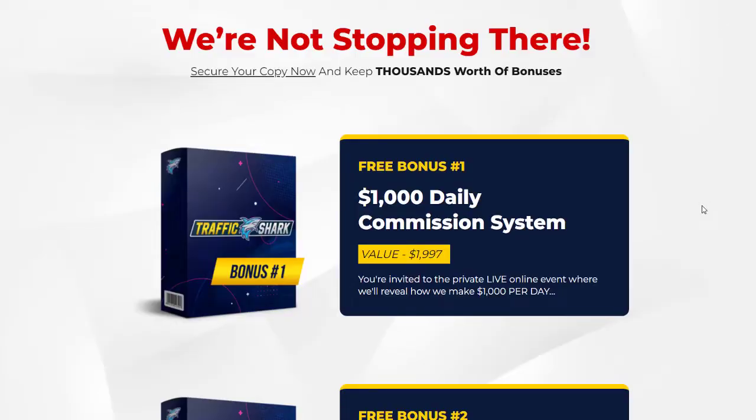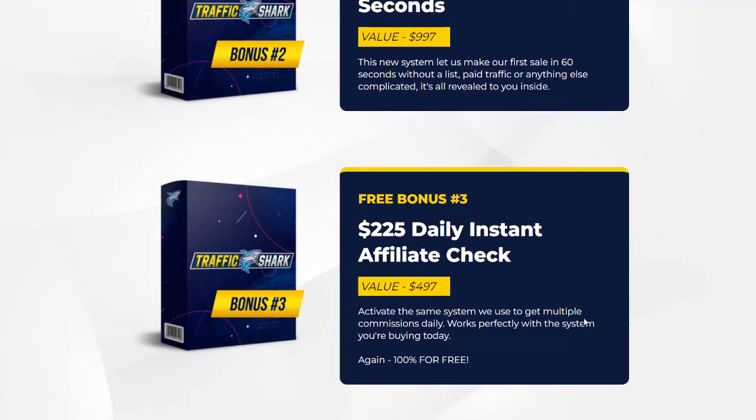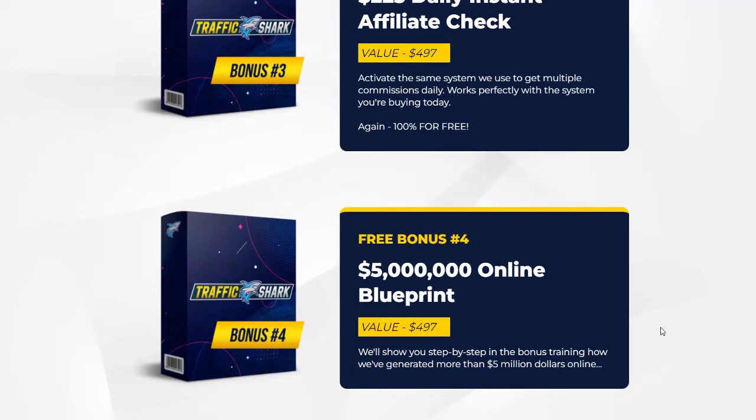Traffic bonus number one is a daily $1,000 commission system, valued at $1,997 — an invitation to private live online events revealing how to make over $1,000 a day. Bonus number two is 'Your First Sale in 60 Seconds,' valued at $9.97 — make sales without a list or paid traffic. Bonus number three is a $225 daily instant affiliate check, valued at $4.97. Bonus number four is the $5 Million Online Blueprint, valued at $497 — step-by-step instructions on how to generate over $5 million online.